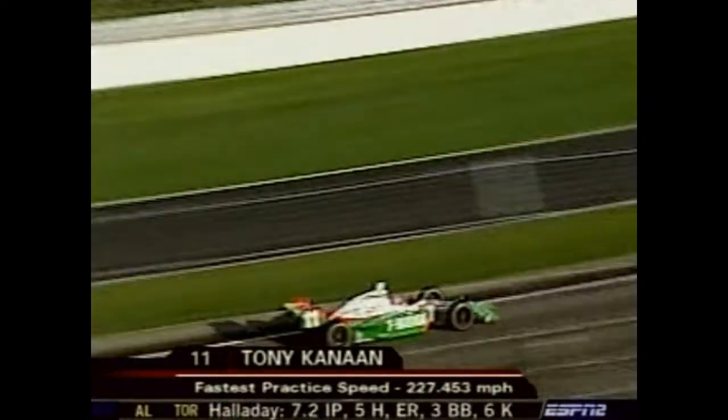But late in the day, TK — Tony Kanaan — had the quickness of the day at 227.453 miles per hour for the reigning series champion.